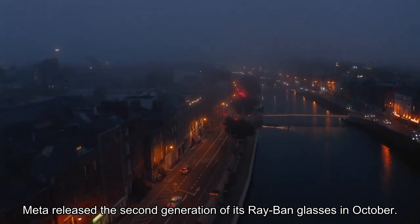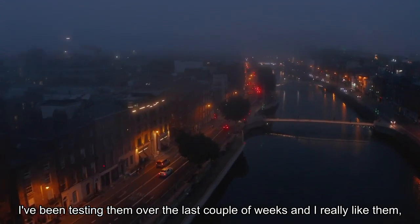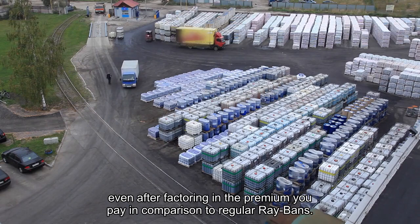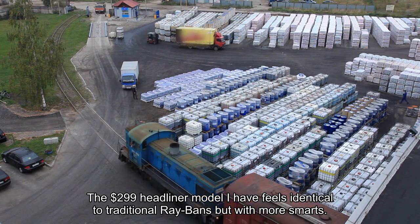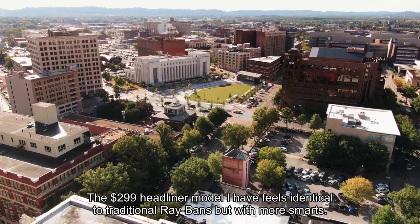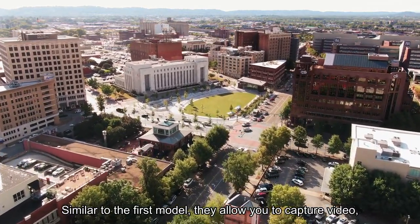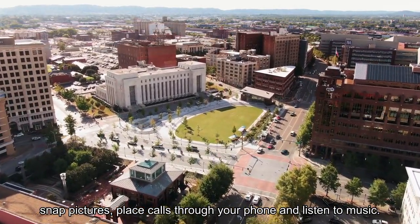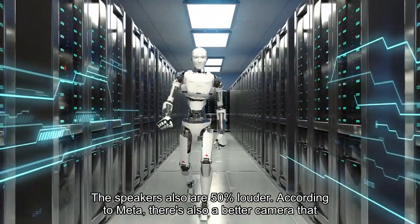Meta released the second generation of its Ray-Ban glasses in October. I've been testing them over the last couple of weeks and I really like them, even after factoring in the premium you pay in comparison to regular Ray-Bans. The $299 headliner model I have feels identical to traditional Ray-Bans but with more smarts. Similar to the first model, they allow you to capture video, snap pictures, place calls through your phone, and listen to music. The speakers are also 50% louder, according to Meta.